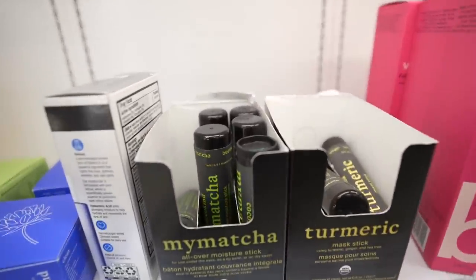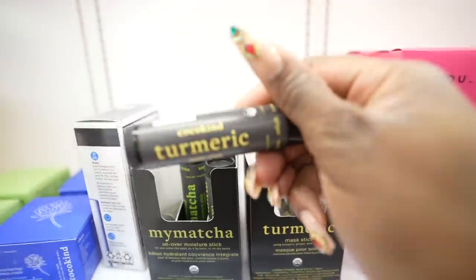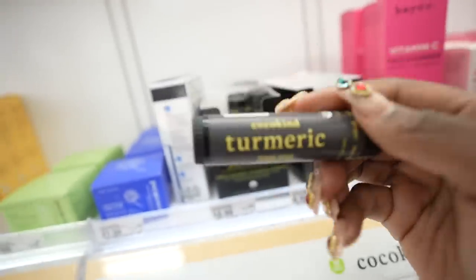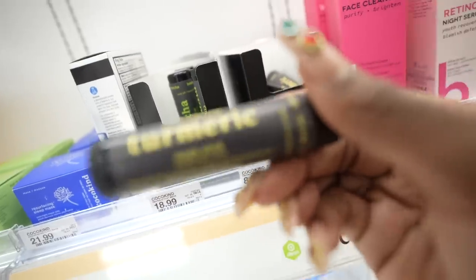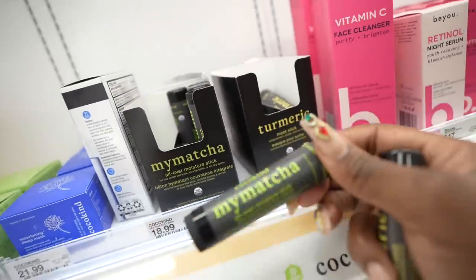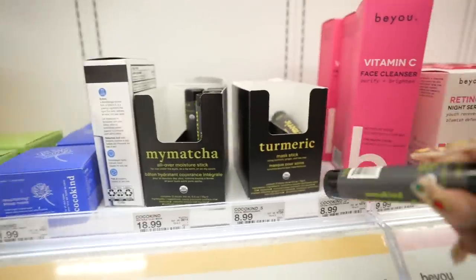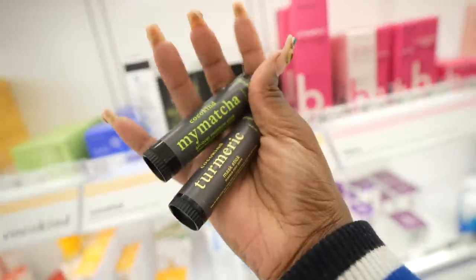Look what I just came across. I recently was watching a YouTube video about turmeric and how it helps with dark spots and hyperpigmentation. This is perfect — it's a freaking mask stick, y'all. I've never seen something like this before. They also have this one right next to it: an all-over moisture stick for use under your eyes as a lip balm or dry spots. I actually might get both — facial moisturizer, facial treatment. That's cool. Definitely grabbing these.